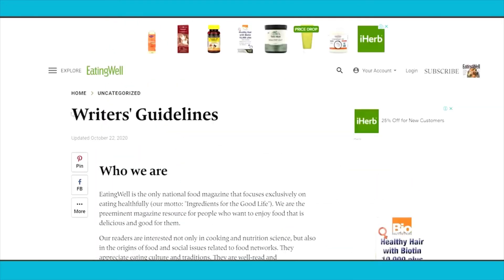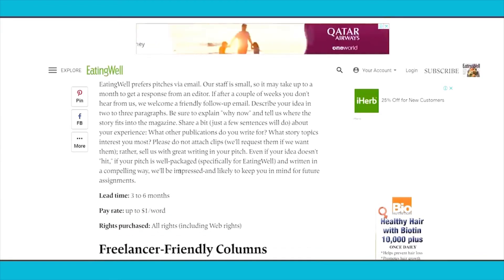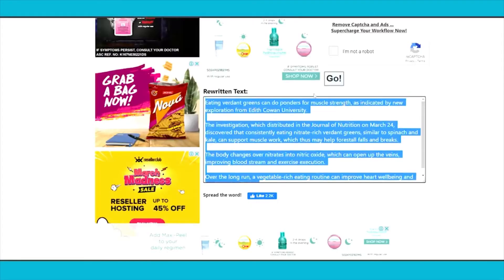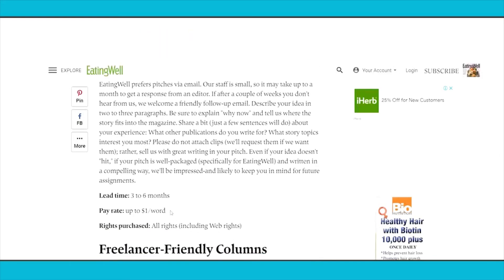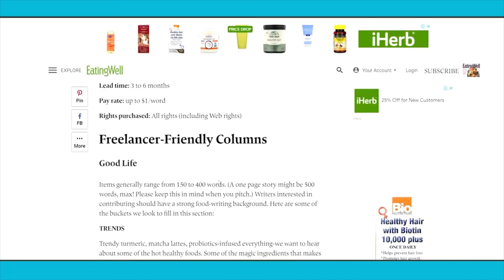The first website we will be using is eatingwell.com. On eatingwell.com you can submit your own articles and get paid for doing that. Instead of doing all the hard work of writing articles yourself, you can simply use Google News and SpinBot to create unique high-quality articles, and they will pay you up to $1 per word. If you get an article with a thousand words, that can be a thousand dollars just for that article, and it only took you less than 30 minutes of copy-pasting.